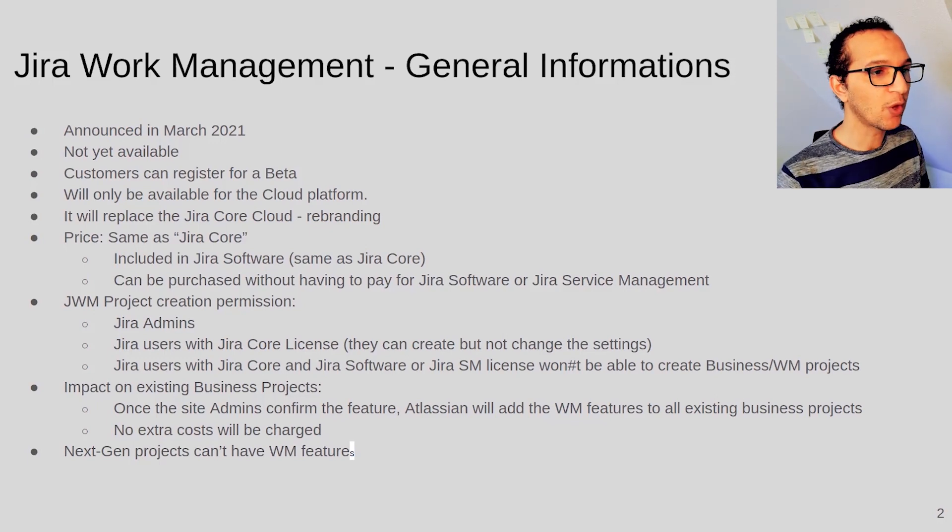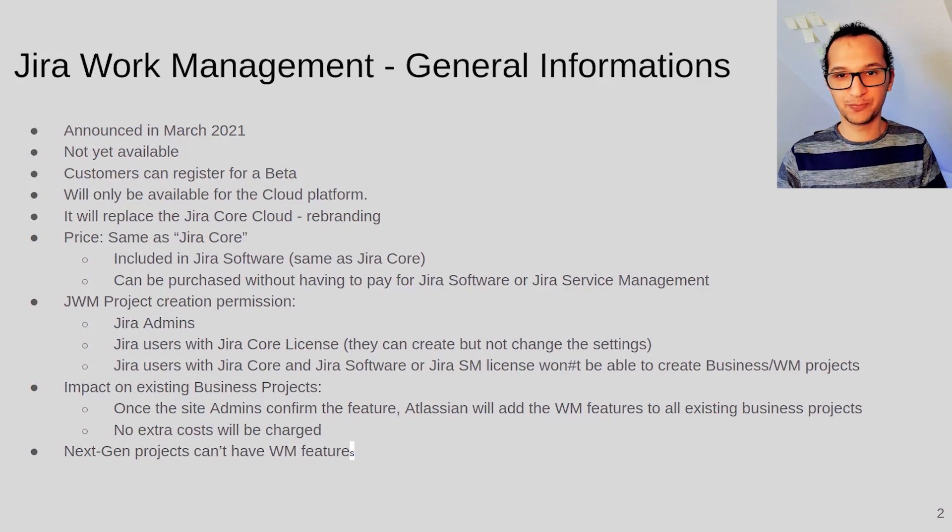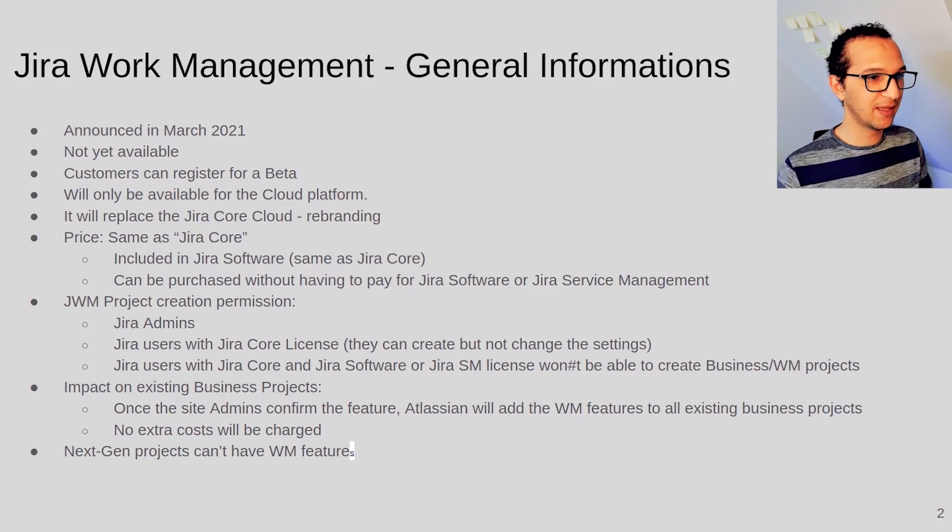Regarding JWM project creation permissions — this is something new. You can create projects if you are a Jira admin or a Jira Core licensed user. The interesting thing in Atlassian's announcement is that users with both a Jira Core and Jira Software license, or with a Jira Core and Jira Service Management license, won't be able to create these projects. That's really strange, but that's how it is.